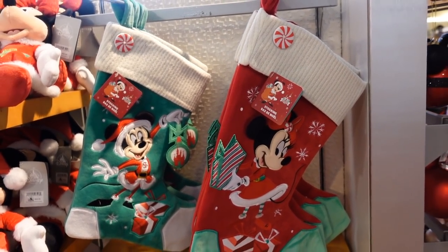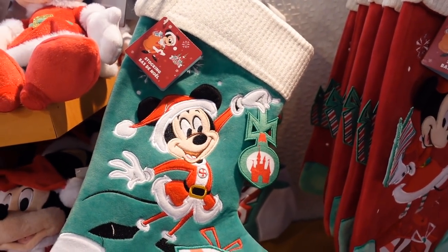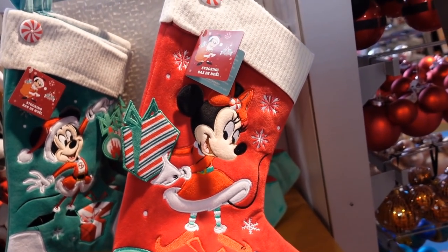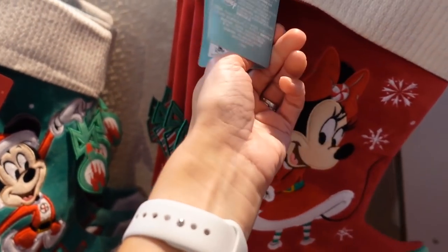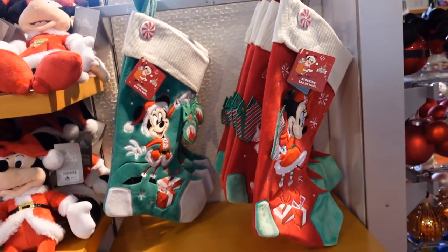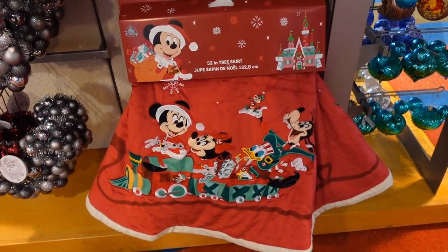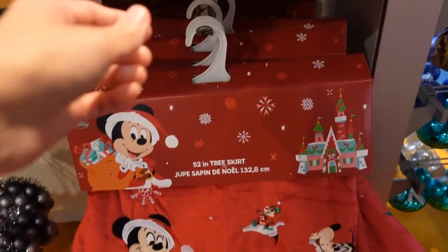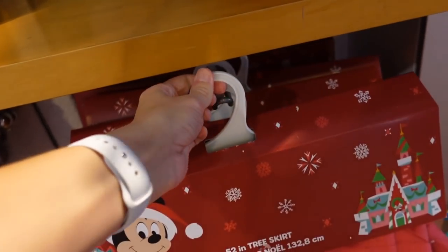They have some new Christmas stockings — here's Mickey with a little ornament, and here's Minnie holding out a present. Really cute — $29.99. They also have a tree skirt down here, super cute and very big. Tree skirts are usually pretty expensive, and this one is $80.